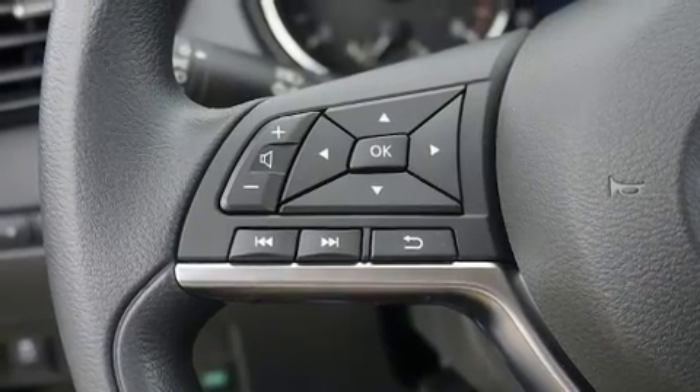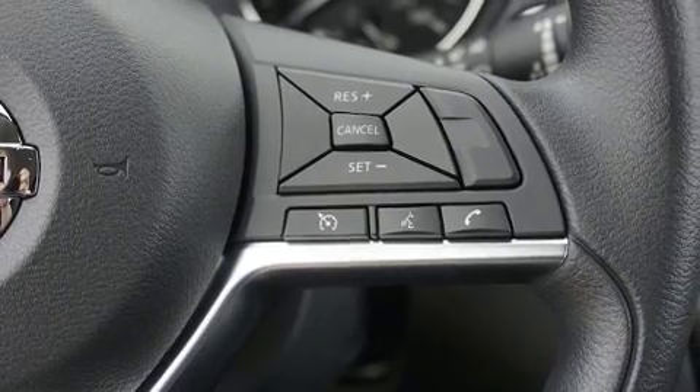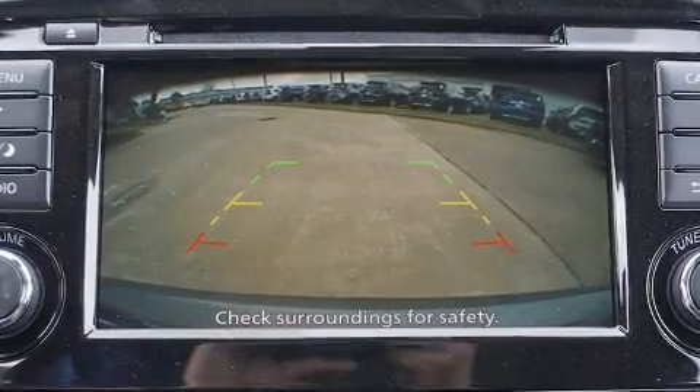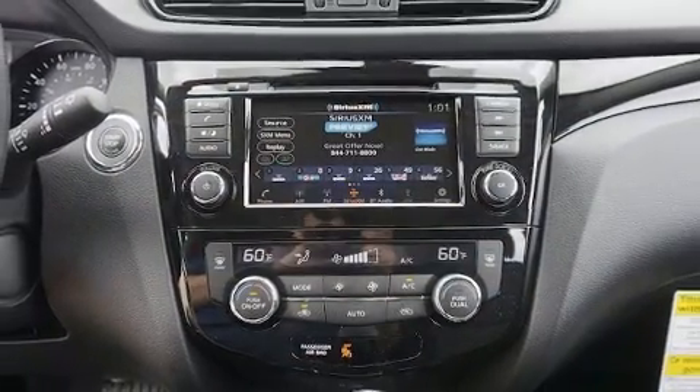The stereo also features steering wheel mounted audio controls and six well-positioned speakers. Nissan ensures the safety and security of its passengers with equipment such as dual front impact airbags, front and side impact airbags, traction control, brake assist, and ignition disabling.